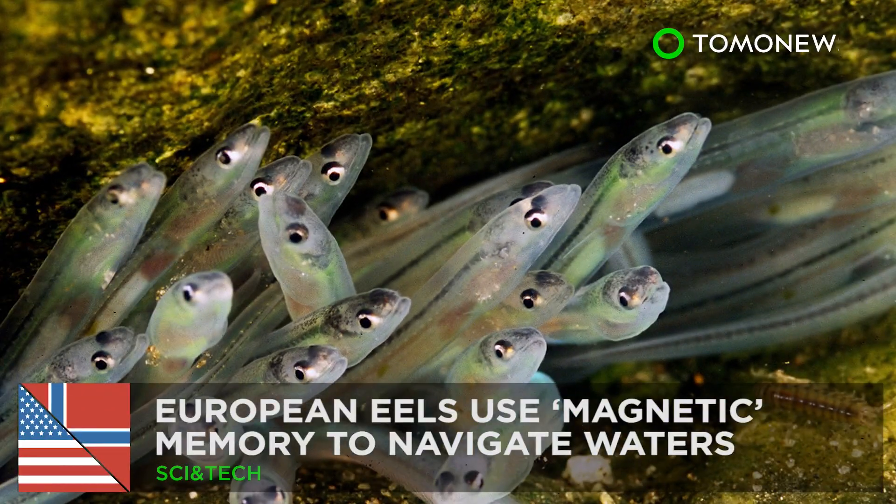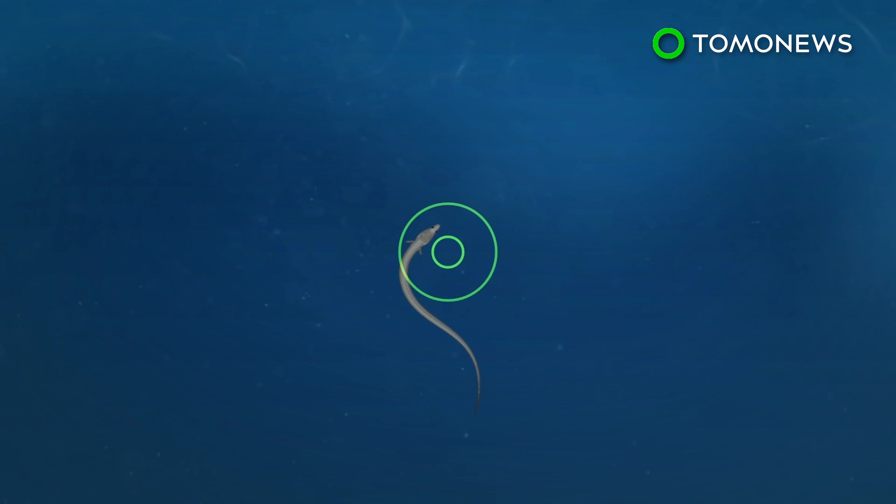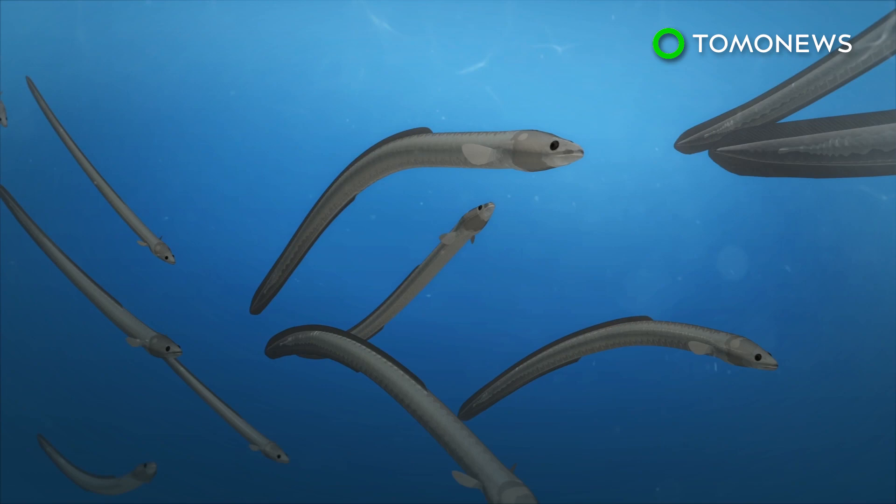Mother Nature works in mysterious ways. New research from the University of Miami and Norway's Institute of Marine Research has found that European eels at a certain stage of development use an internal magnetic compass to remember the magnetic direction of tidal waves as they navigate the waters.